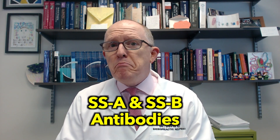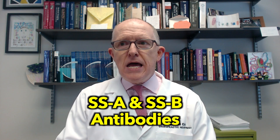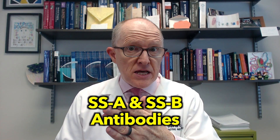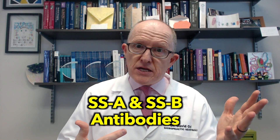Let's talk about the testing. Tests for Sjogren's are what we call SSA and SSB antibodies — Sjogren's syndrome A and Sjogren's syndrome B antibodies. Most people with Sjogren's are going to have the SSA antibodies, and you usually don't get SSB without SSA.